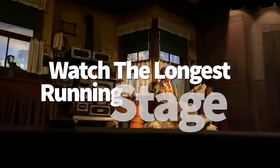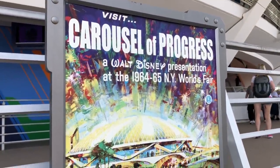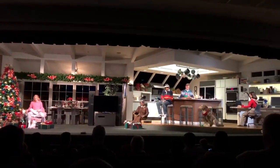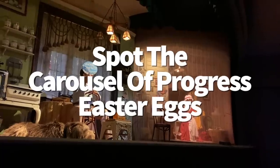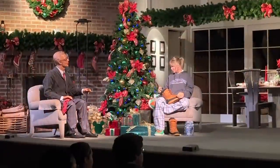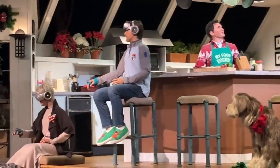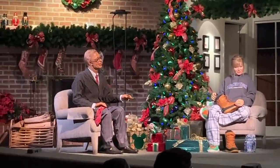Carousel of Progress is actually the longest running stage show in American theater history. It's been running since it opened at the 1964 World's Fair in New York, then moved to Disneyland in 1967, and then to Disney World in 1975, where it has remained showing every day to this very day. The final scene has several hidden Mickeys including the salt and pepper shakers, the presents around the Christmas tree, and a very mousy-looking nutcracker. And does the grandmother in this family seem familiar? The Carousel of Progress and the Haunted Mansion use the same grandmother animatronic model — you can find her again in the ballroom scene inside the Haunted Mansion as one of the 999 Happy Haunts.